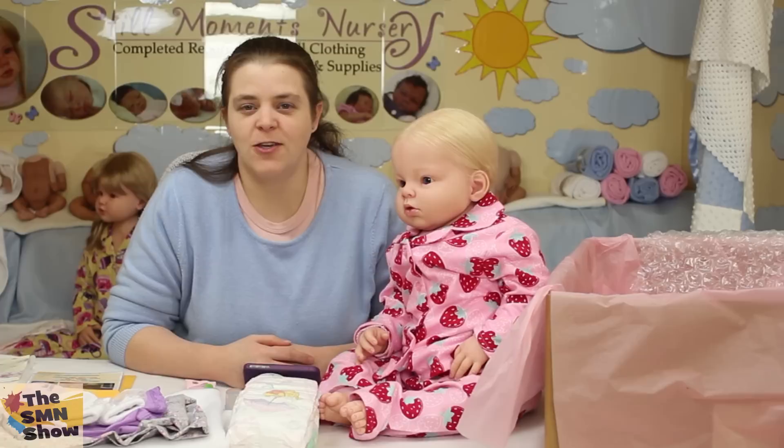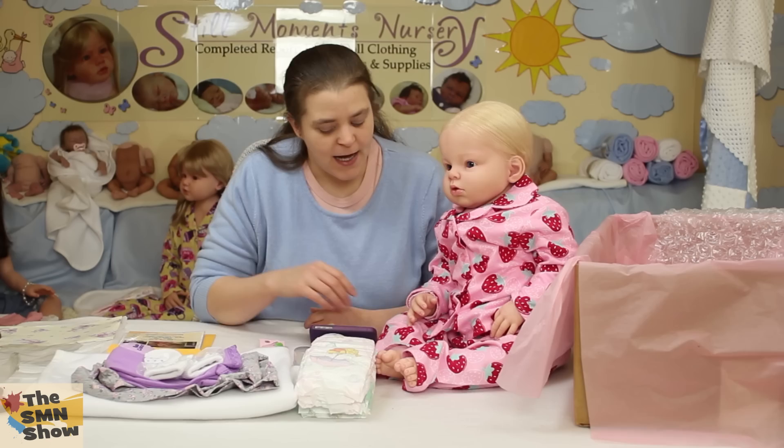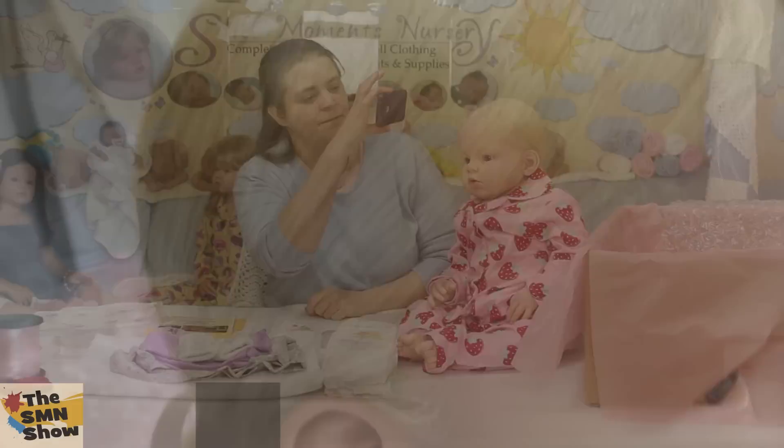Ariana is a custom order doll made specially for her mum. She's been designed the way she wanted it, so she chose her hair colour and her eye colour and the doll kit of course. She actually chose the Ariana doll kit by Riva Schink and she kept the name the same, so I think Ariana suits her.